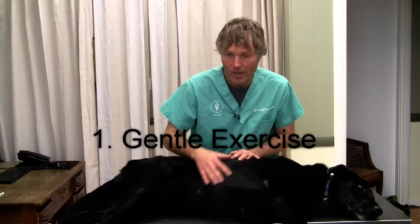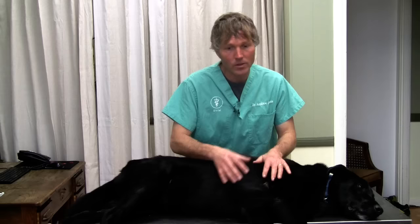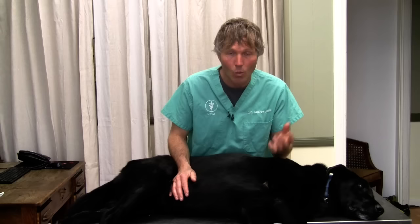Two specific things to consider. One, gentle exercise — get your dog outside, walk him on a leash, get him moving. It's something we always talk about for colic in horses — get that horse walking. Get your dog walking and moving, because in doing so we're getting that food in the stomach to start moving through the stomach, out into the intestinal tract. We want that food, fluid, and air to start moving its way through. Just gentle exercise — walking your dog around — will help.